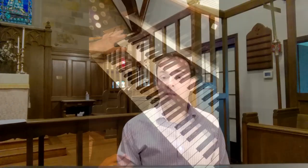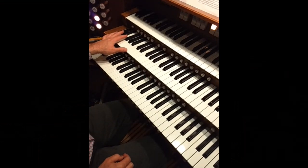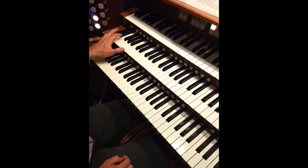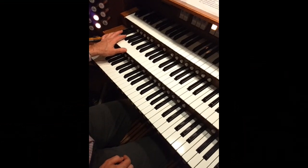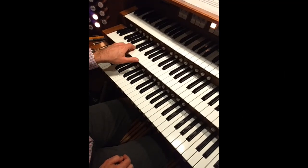Eight-foot stops are the backbone of the entire instrument, providing the foundation tone. Remember, eight-foot is only the length of the lowest notes, this pipe all the way down here. Every octave we go up on the keyboard, the length of the pipe is cut in half. So if this is eight-foot, this C is four-foot. Middle C only requires a pipe two feet long.